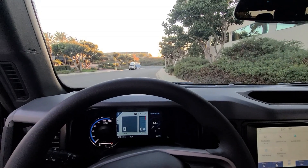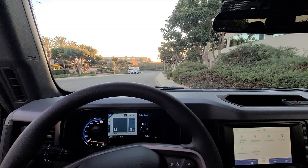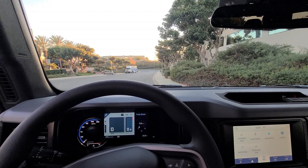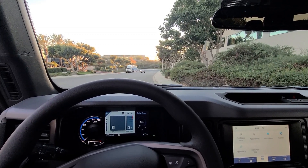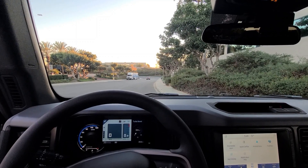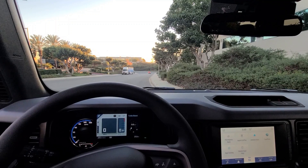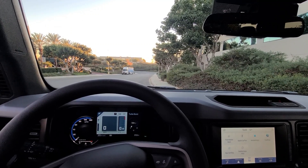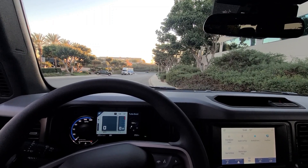Pretty much everything about this vehicle I'm very positive about — and I'm not just saying that. I literally gave up an Audi RS6 Avant in about a month because I didn't like it, so I'm not shy about that. I spent a lot of time on the transmission and I hope you guys appreciate it. Let me know if you have any questions — thanks!